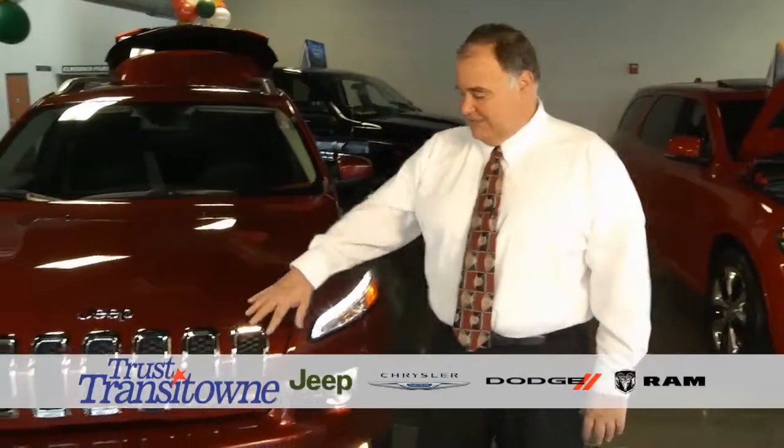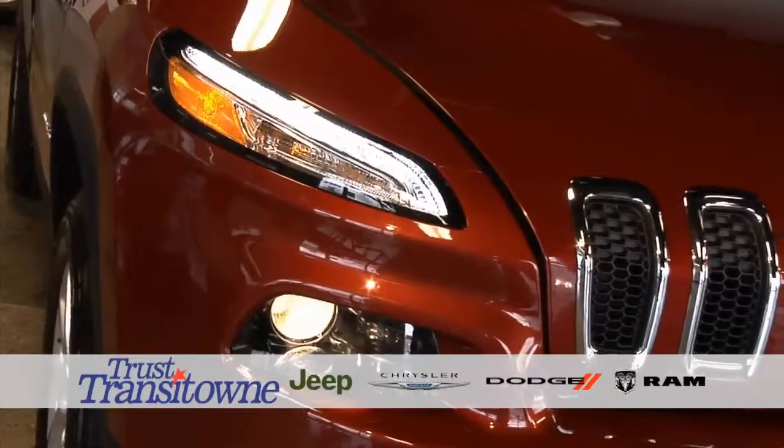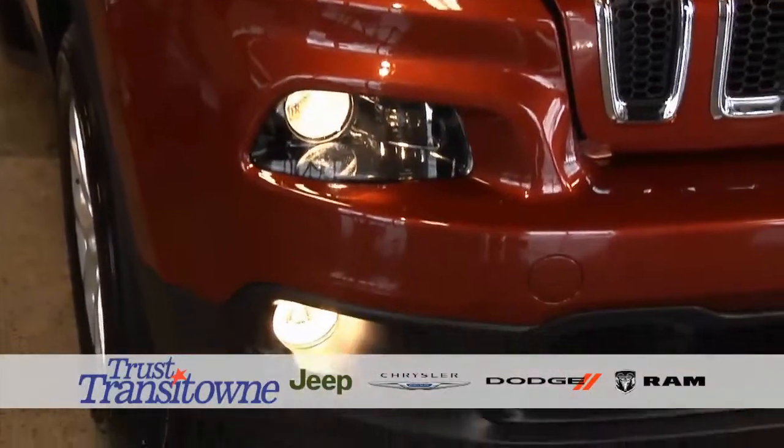As you can see, if you look at the front end, it's got the classic Jeep 7-slot grille, which is their trademark. It's got the LED headlights, regular headlights, and then, of course, this particular one has fog lamps.